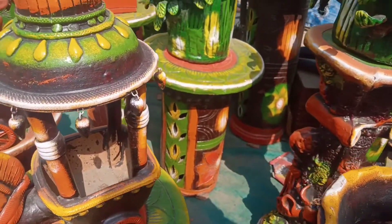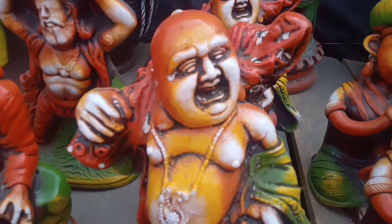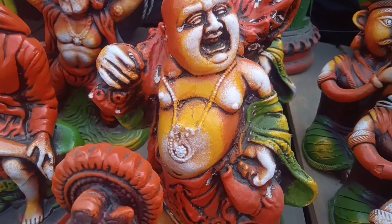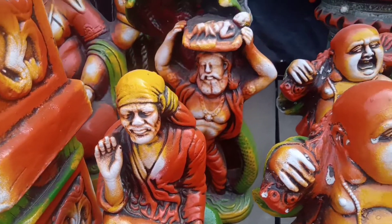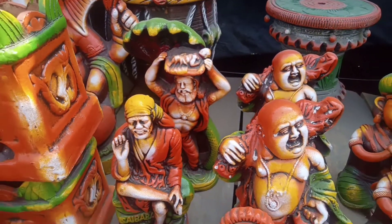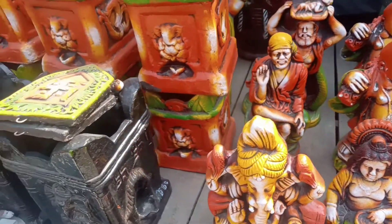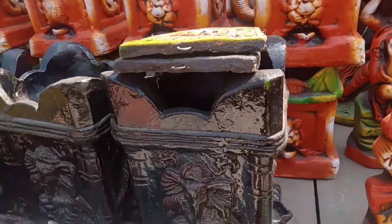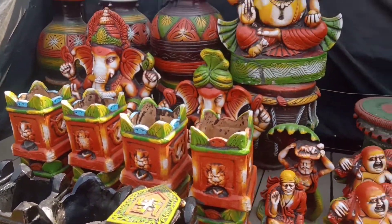Here you can see it is a stone made like a path. This is a laughing Buddha, which is very lucky and good to keep in your house. This is Sai Baba. There are many things that have been created, including Krishna Ji — depicting when he was going to jail — made as a statue.